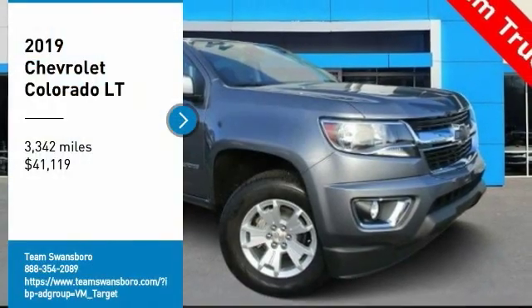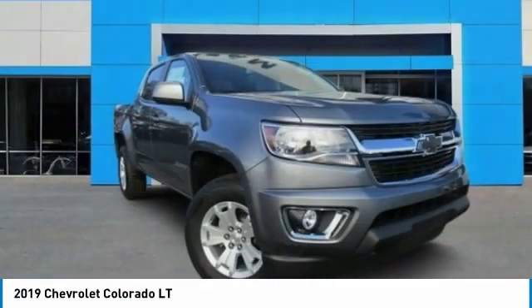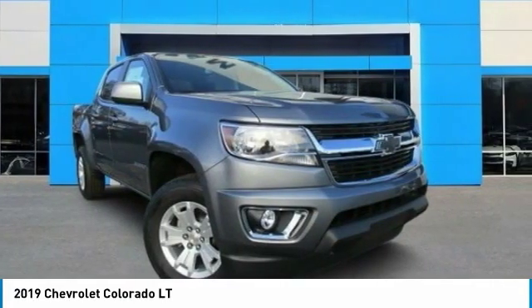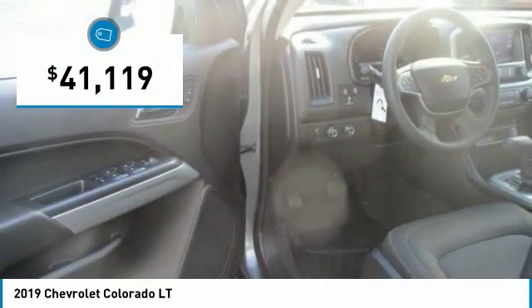Come test drive the 2019 Colorado. Great hauling capability, powerful, rugged, and a great Chevy price. Colorado is it and is priced below $45,000.